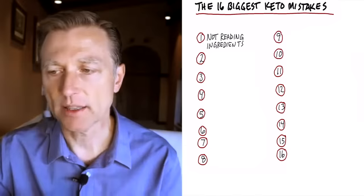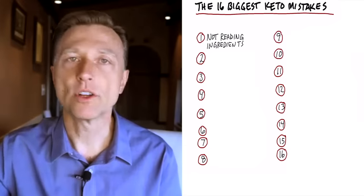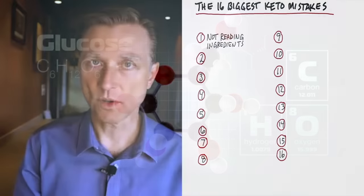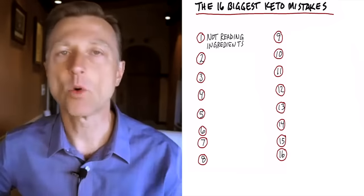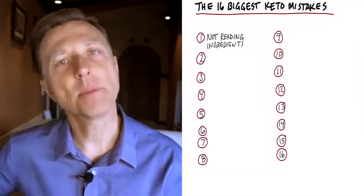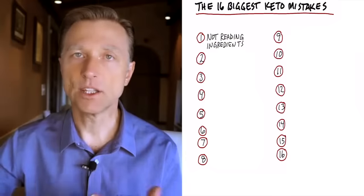The study they did with soluble corn fiber said it will lower your blood sugars — but they're comparing it to glucose as the control. So if it lowers your blood sugar more than glucose, they can say it lowers your blood sugar. But they sometimes fail to mention they're comparing it to glucose. So number one, very important: read the ingredients always, especially in the beginning so you get used to it.